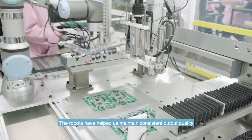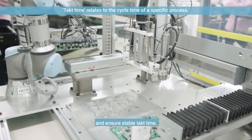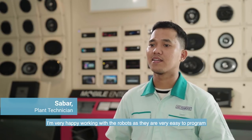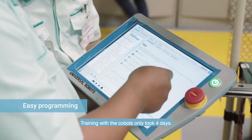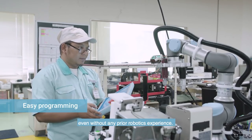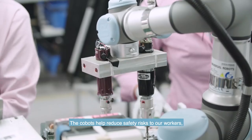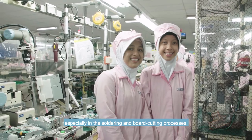The robots have helped us maintain consistent output quality and ensure stable tact time. I'm very happy working with the robots as they are very easy to program and safe to use. Training with the cobots only took four days. Within a month, we fully understood and were familiar with its operations even without any prior robotics experience. The cobots help reduce safety risks to our workers, especially in the soldering and board cutting processes.